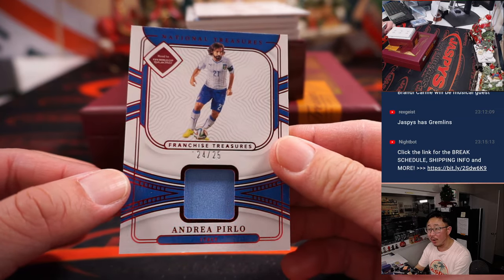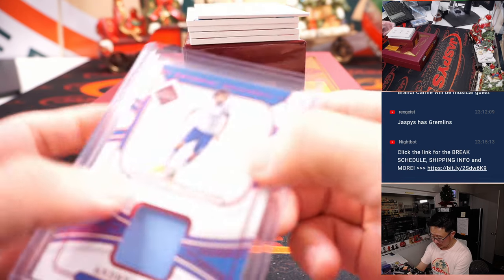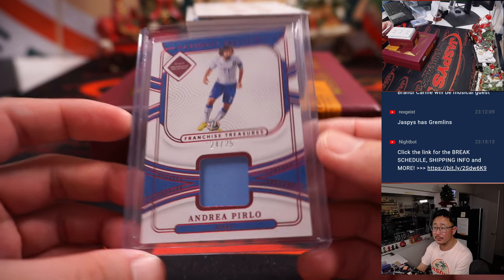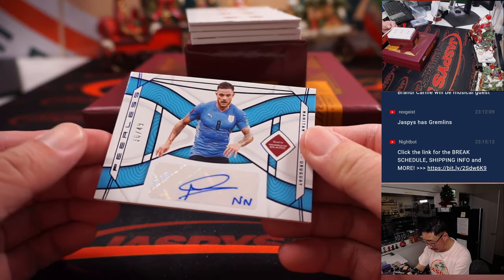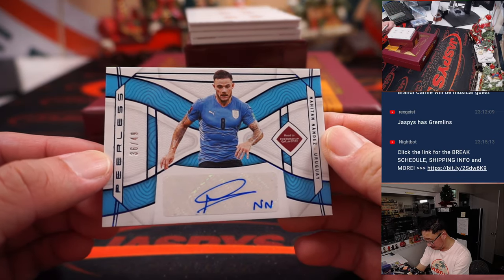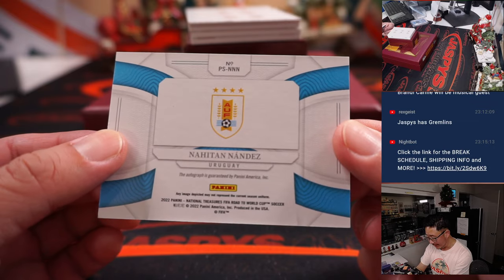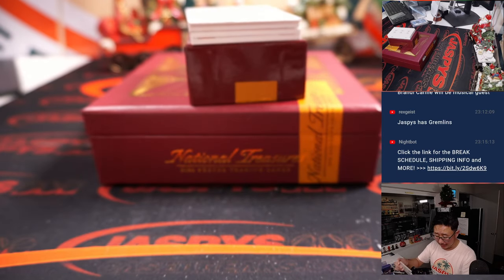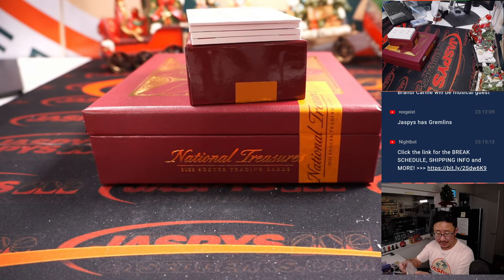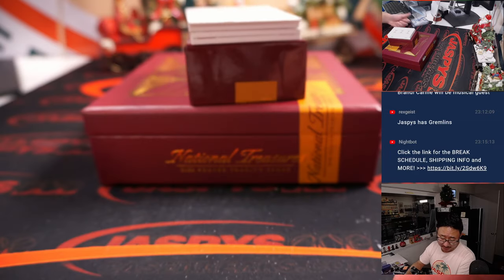Andrea Pirlo, nice — 24 out of 25. Forza Azzurri. That's for the other number block group, going to go to Nicola Stoffel with number 4. We've got a Peerless autograph, 36 out of 49 for Uruguay — that's Natan Nandes. Hit you with that double N inscription there. That's for Brian H. and Uruguay. Disappointing campaign for them, unfortunately.